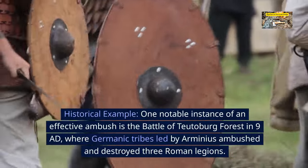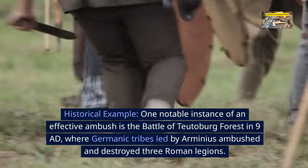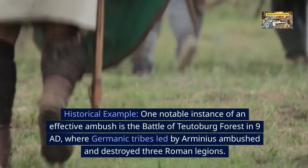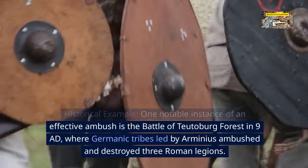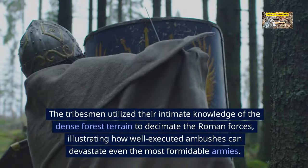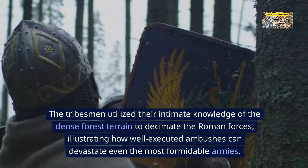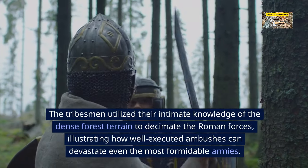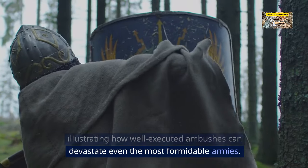Historical example. One notable instance of an effective ambush is the Battle of Teutoburg Forest in 9 AD, where Germanic tribes led by Arminius ambushed and destroyed three Roman legions. The tribesmen utilized their intimate knowledge of the dense forest terrain to decimate the Roman forces, illustrating how well-executed ambushes can devastate even the most formidable armies.